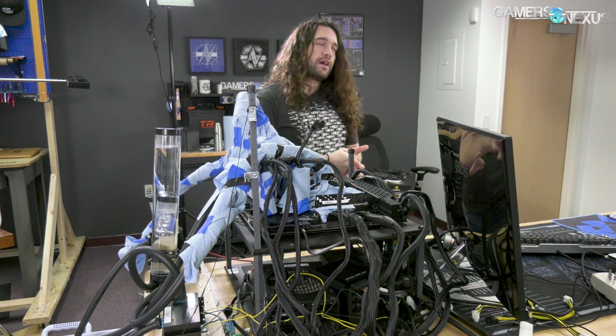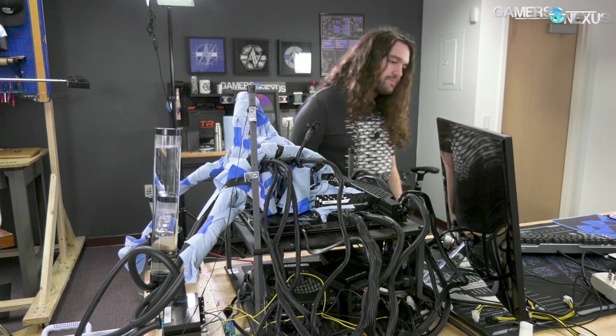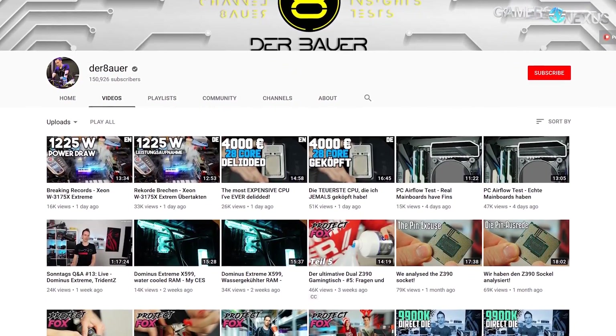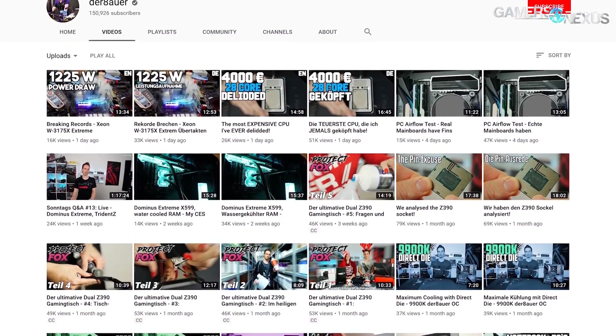Bench settings: about 50–51x ratio, submitted score is 50x, about 1.42 volts, around 2.1 for VCCIN, mesh at 33x, and all power limits lifted. We've officially beaten DerBauer's score — all in good fun. We were messaging this morning and I think he could definitely beat our score if he wants to post an entry. It's just a matter of getting the GPUs out. If you don't know who he is, go subscribe to DerBauer on YouTube.